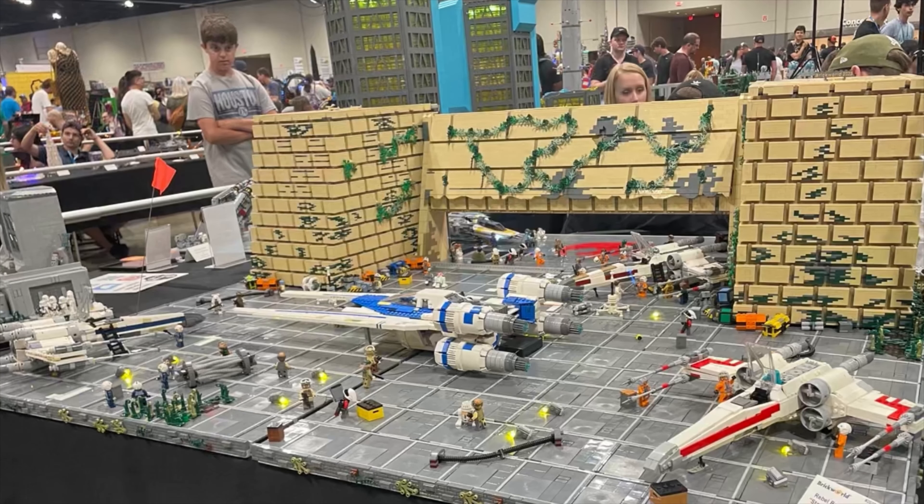At number eight, we have the only Star Wars entry on this list, which is the Yavin 4 base. I really like this model. The X-wing might be an official LEGO set, but I'm not 100% sure on that. The main building is the official design — or the moc. I really like it. I like all the tan elements for the wall, and I like how simple and empty it is. It does a lot of justice for the moc.